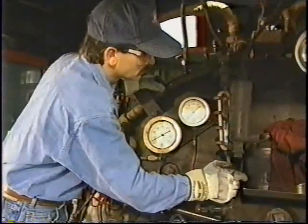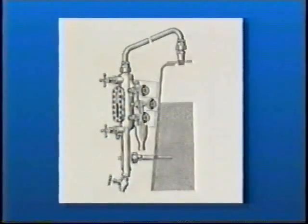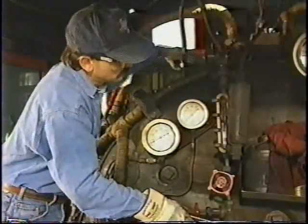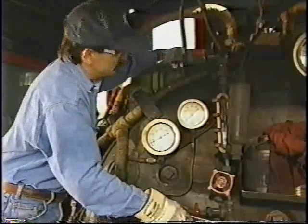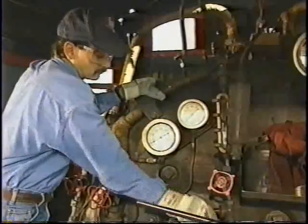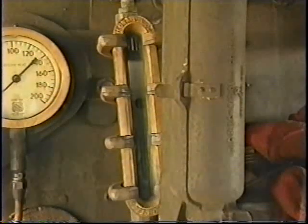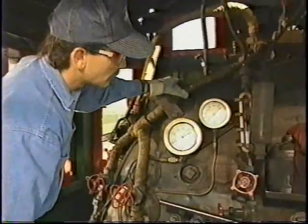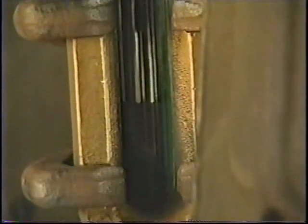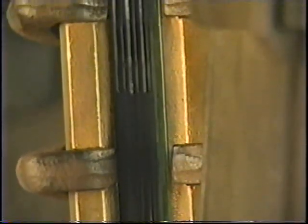If the drain valve is wide open, bubbles may appear in the water. If the glass is on a water column, water will probably not appear in the glass. Now open the top valve — the glass should show no water level unless the boiler is very full. Close the drain valve and the water level should return to normal quickly. If the water glass does not respond as described — if water continues to drain when it shouldn't, or it responds sluggishly — a serious condition exists. The water glass assembly should be removed, thoroughly inspected, and repaired.